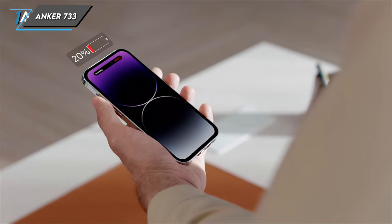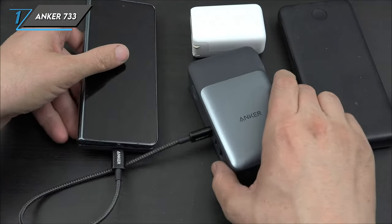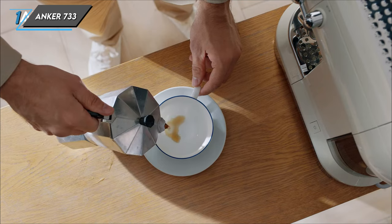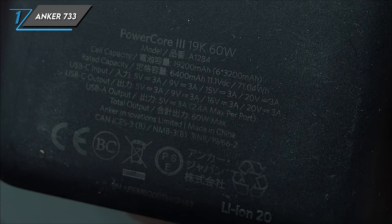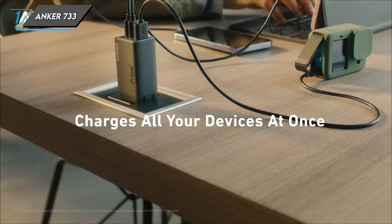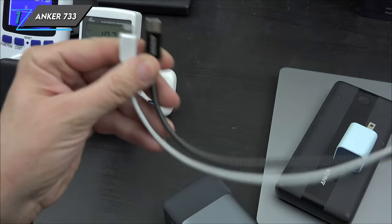Now let's delve into the reasons why you should consider adding the Anker 733 power bank to your tech arsenal. Firstly, it's all about speed and efficiency – with fast charging capabilities and a reliable battery backup, this power bank ensures your devices stay powered up whenever and wherever you need them. Secondly, versatility is the name of the game; whether you need to juice up your laptop or smartphone, the Anker 733 has got you covered, offering ample power for a wide range of devices. And lastly, featuring an all-in-one design, this power bank is super convenient to use, eliminating the need for multiple chargers and adapters.